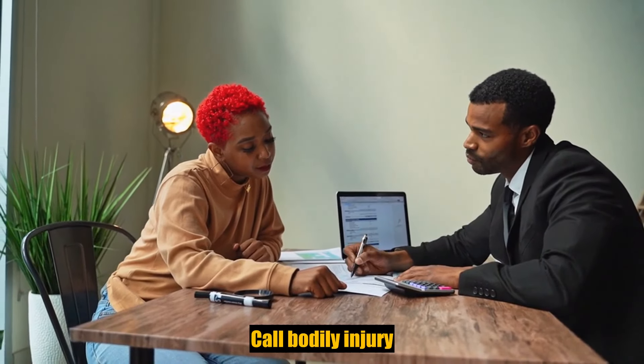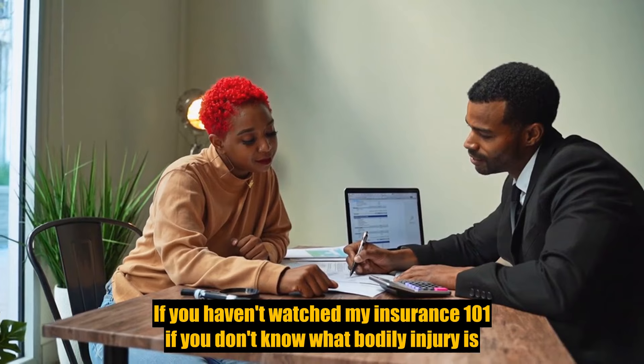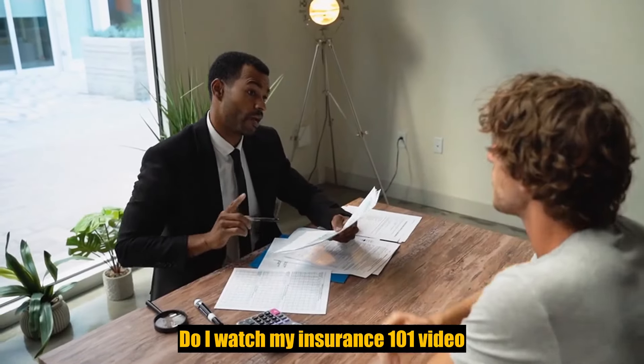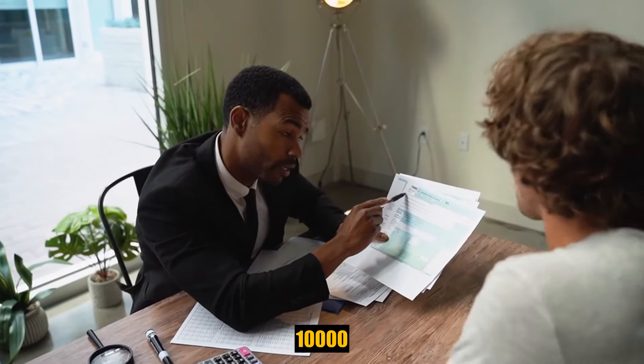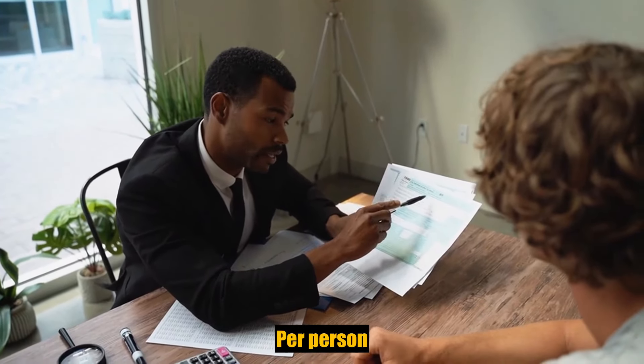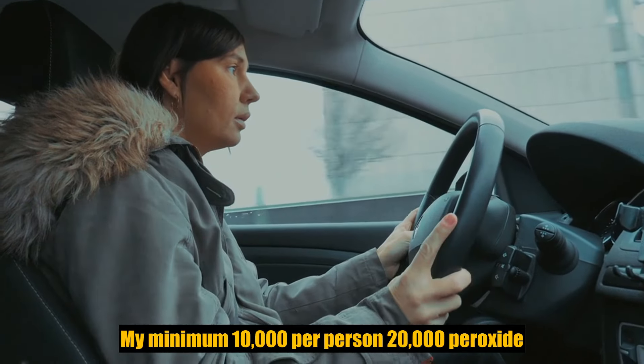$10,000 is called bodily injury. If you don't know what bodily injury is, go watch my Insurance 101 video. So BI limits — it's $10,000 per person, $20,000 per accident at the minimum.